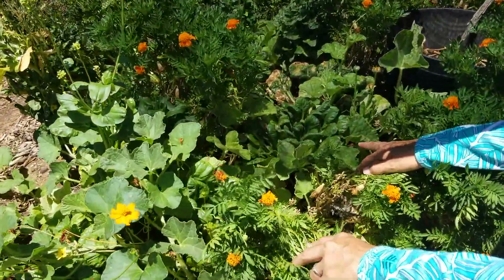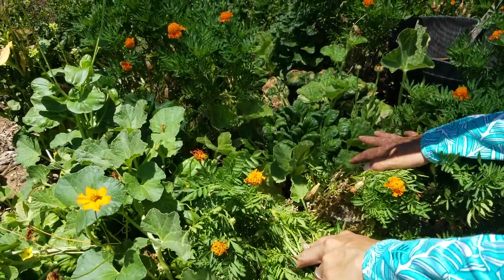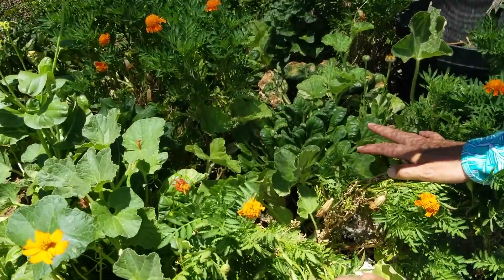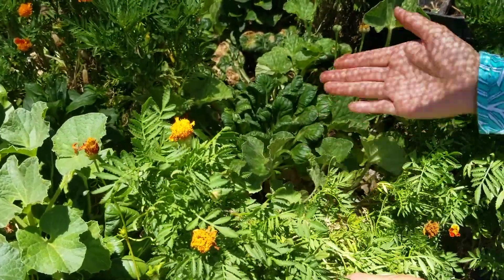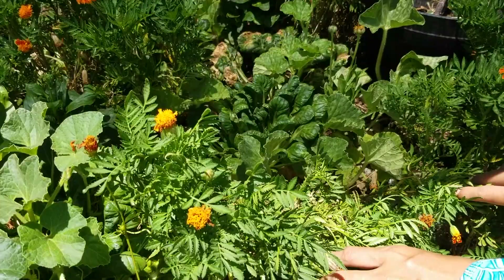If you come closer here, you can see that this pak choi is actually doing really well. It's still not blooming and I'm still collecting it for salads. I don't collect the whole head — I just collect the outer leaves and let the other ones keep growing.